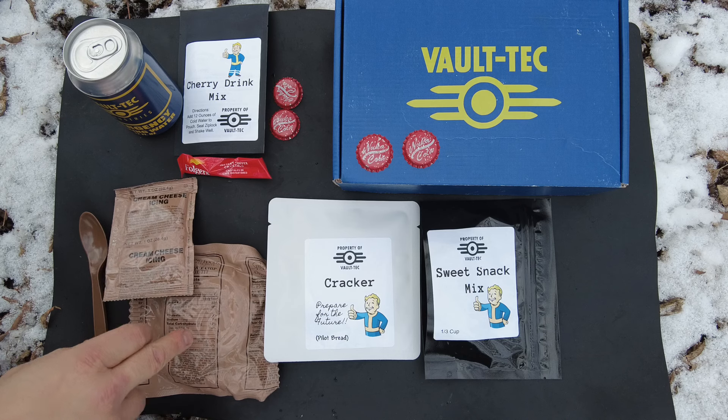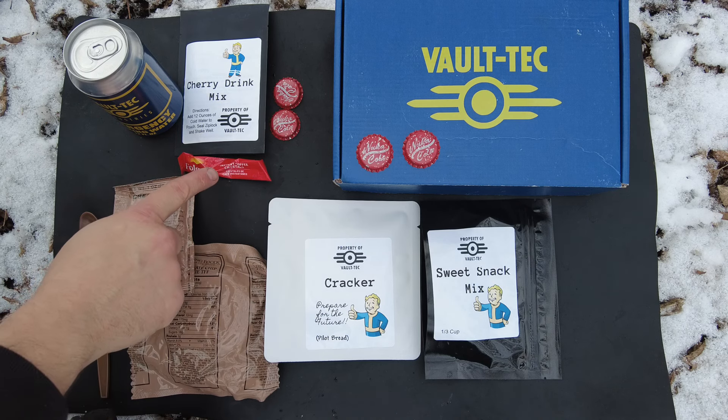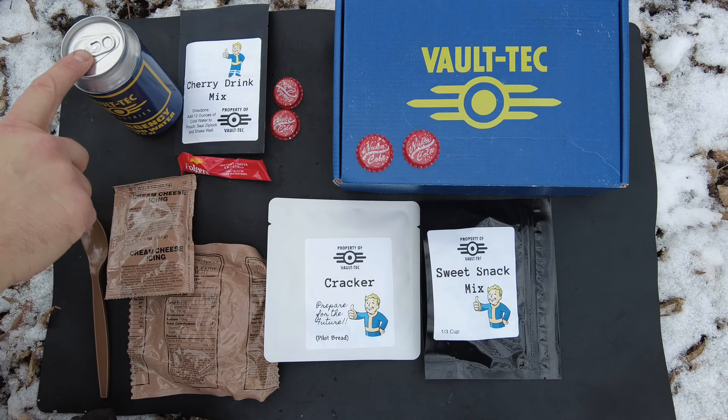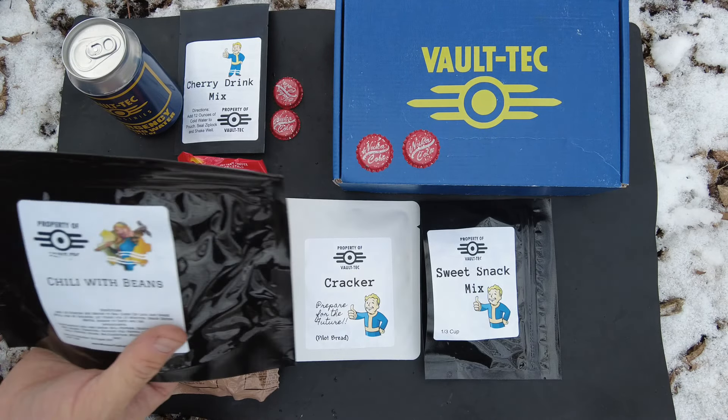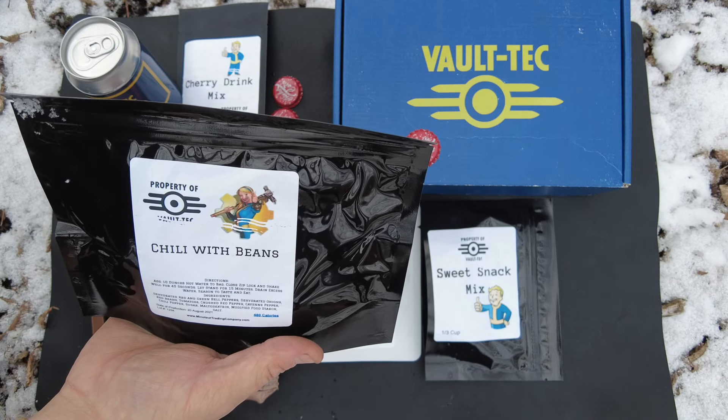All right, so it looks like we're going to have some chocolate chip cookie, cream cheese icing, coffee, cherry drink mix — I'll use the water for that. We got crackers, sweet snack mix. Then we got our chili with beans. I will get the hot water for this going and we should be good to go.